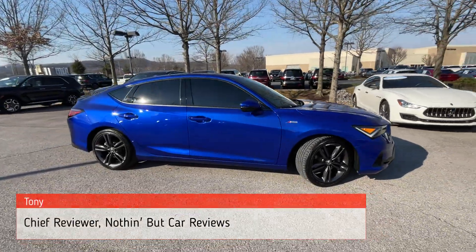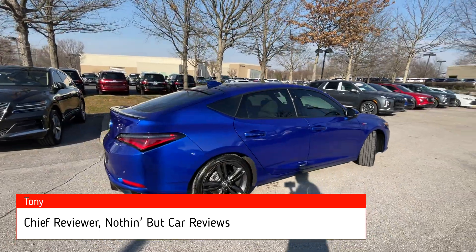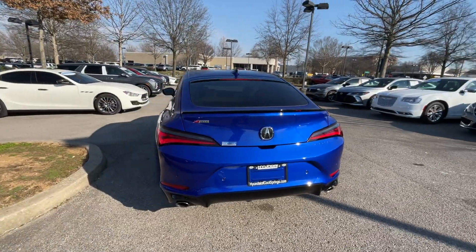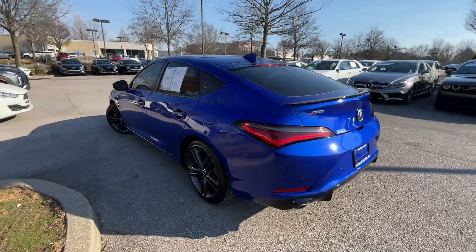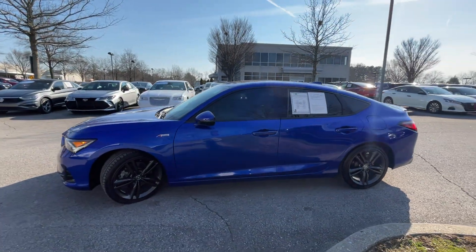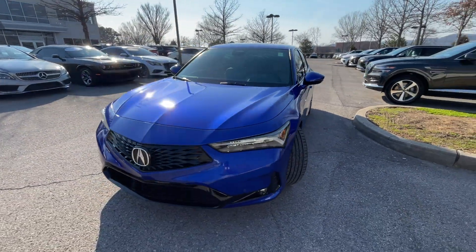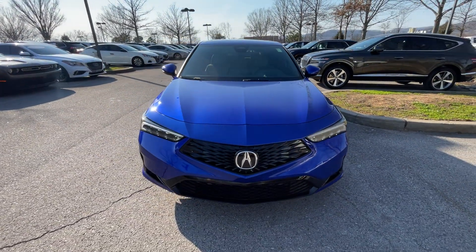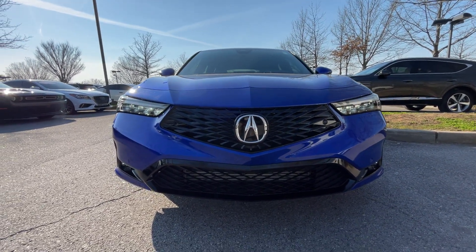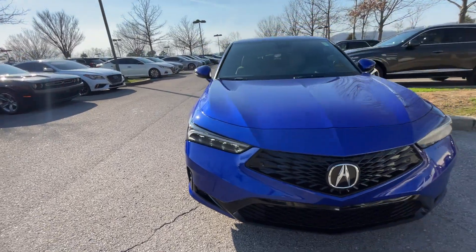Here we have a slightly used 2023 Acura Integra in the A-Spec trim level with the tech package in Apex Blue Pearl, with orchid sport micro suede seats. For the powertrain we get a 200 horsepower 1.5-liter turbocharged four-cylinder engine mated to a CVT. This one was traded in recently with just a little over 12,000 miles on it. As we get around the front end, we have the LED daytime running lights and the jewel eye LED headlamps — a fantastic looking front fascia, so sporty and elegant.